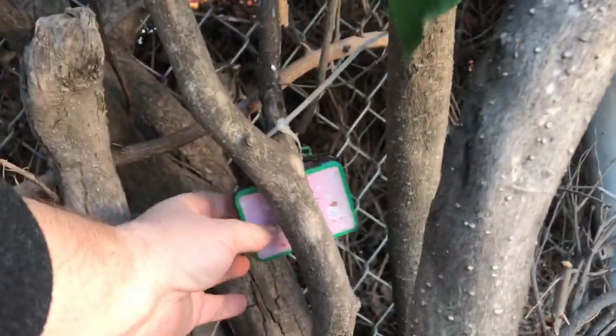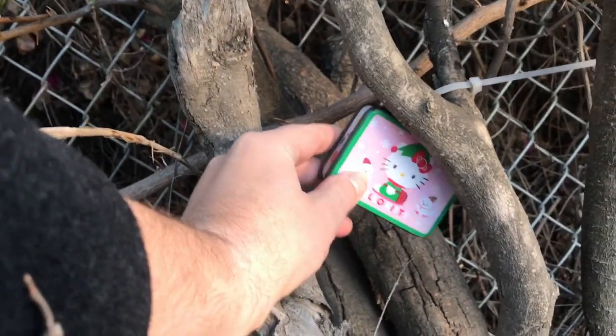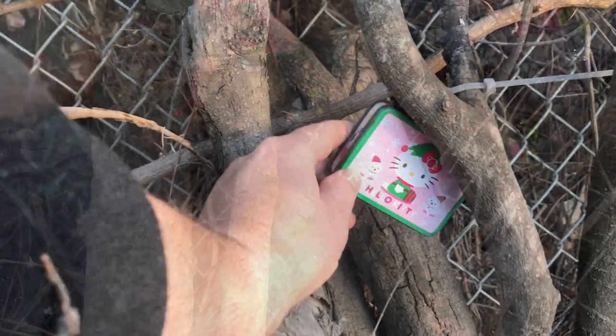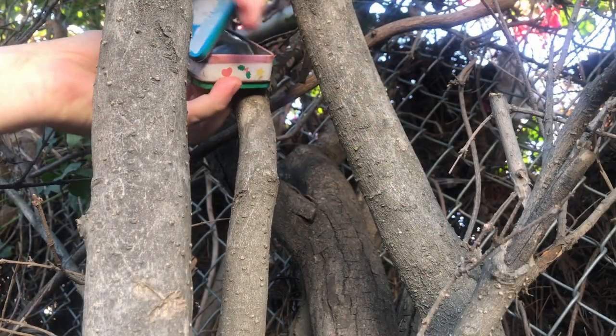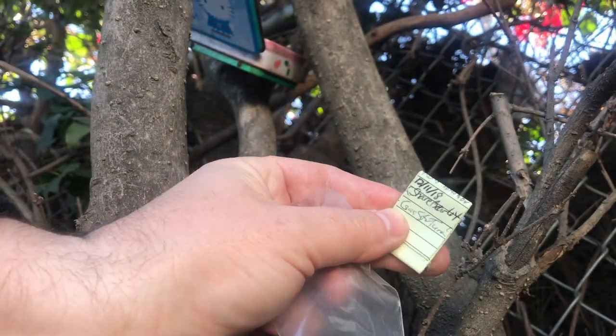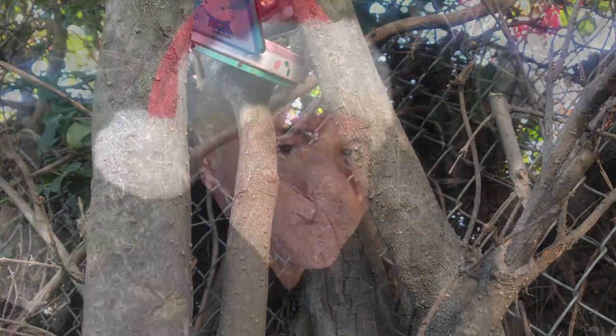Here it is. Hello Kitty. Merry Christmas. This one's a little bit too small for me to leave anything from my Santa swag bag, but I can wish it some Christmas cheer. Merry Christmas. On to the next one.